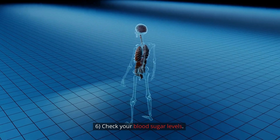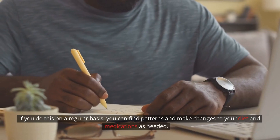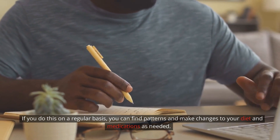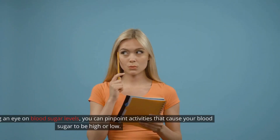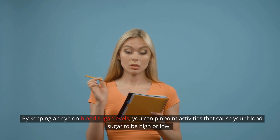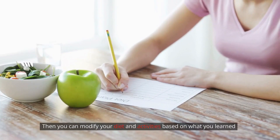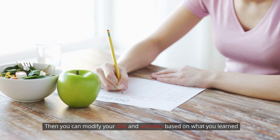Step 6: Check your blood sugar levels. If you do this on a regular basis, you can find patterns and make changes to your diet and medications as needed. By keeping an eye on blood sugar levels, you can pinpoint activities that cause your blood sugar to be high or low, then modify your diet and activities based on what you learned.